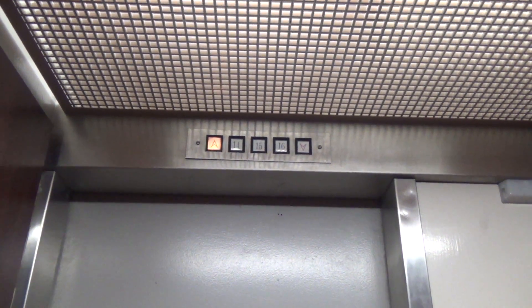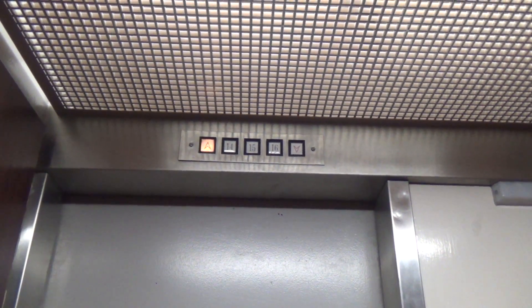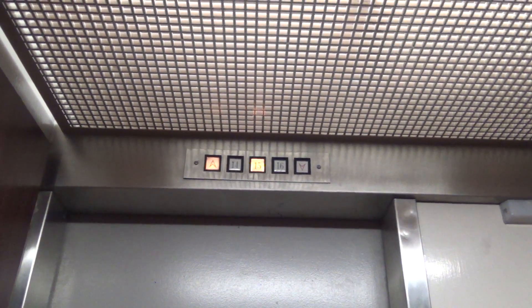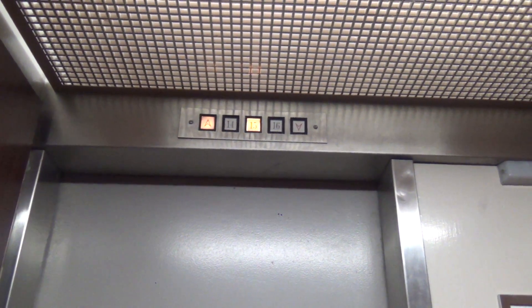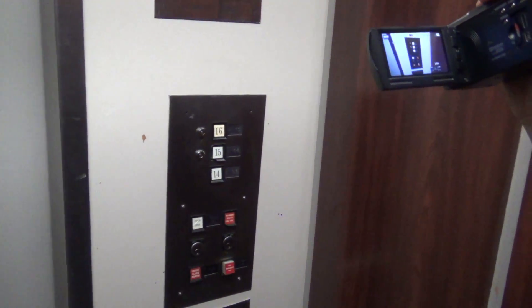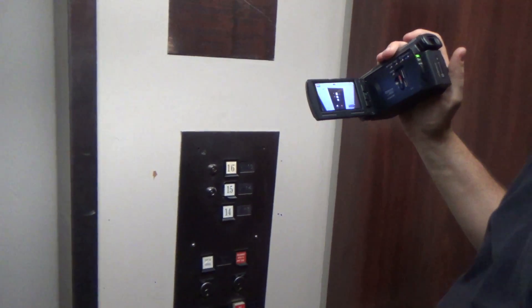Okay, let's go. All right, it's 16. What's this opened up into? I'm not sure. You've been up here, haven't you? I think it's just the hallway.